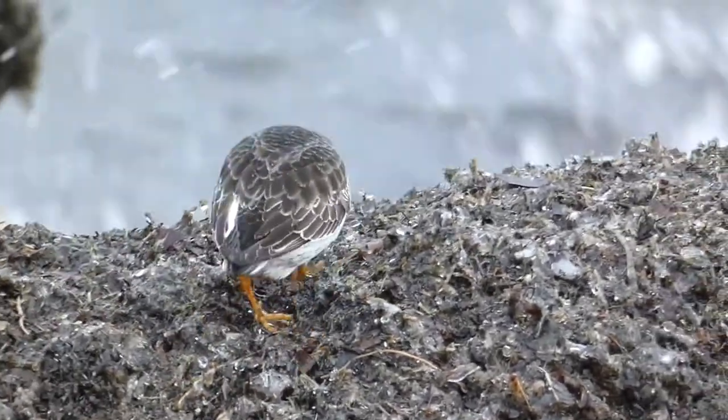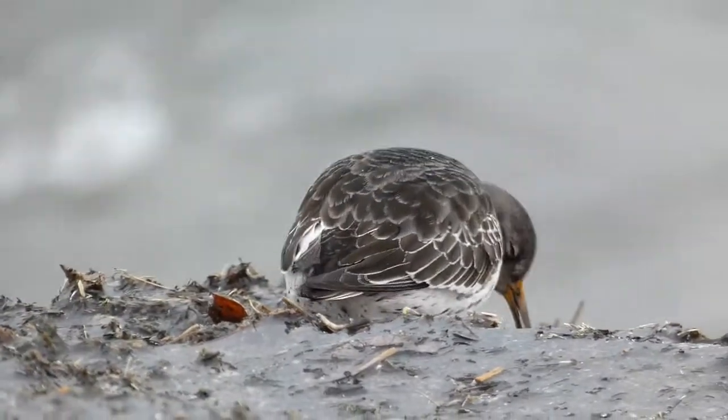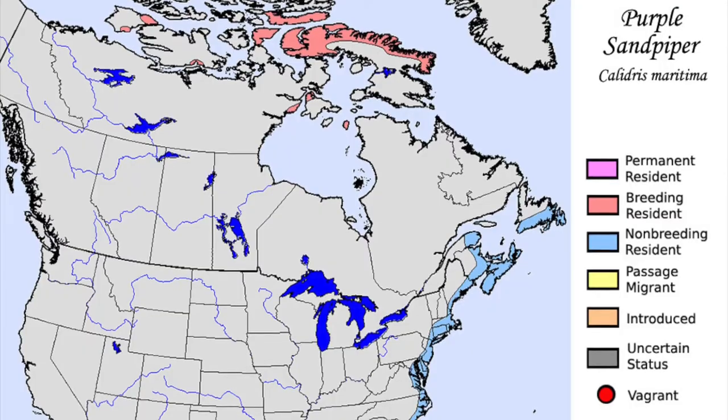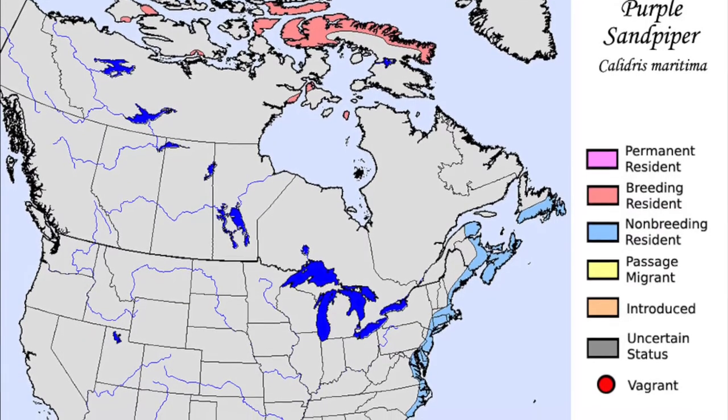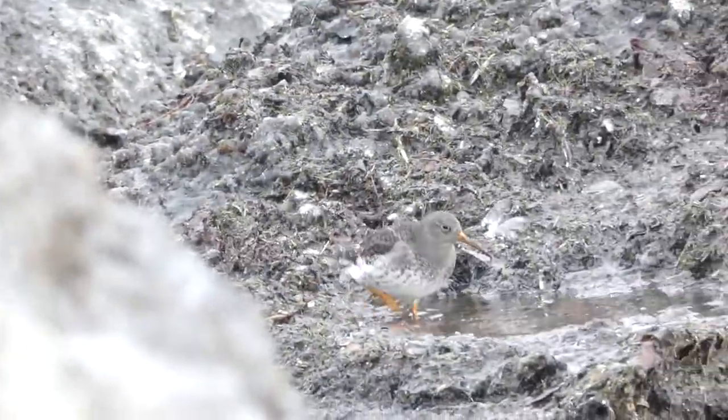This bird summers in the Arctic, spending much of its time in northern Canada, Greenland, and Iceland. In winter, they travel south to northern Europe, the northeastern United States, and the Great Lakes, making the purple sandpiper the farthest north-wintering shorebird.